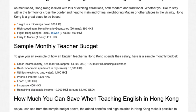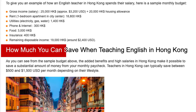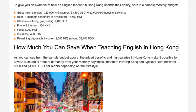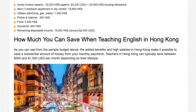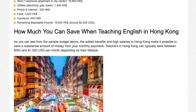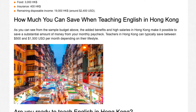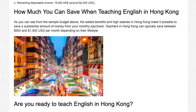As you can see from the sample budget above, the added benefits and high salaries in Hong Kong make it possible to save a substantial amount of money from your monthly paycheck. Teachers in Hong Kong can typically save between US$500 and US$1,500 per month, depending on their lifestyle.